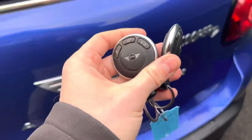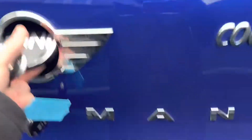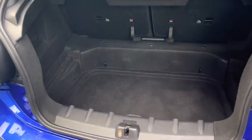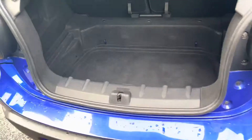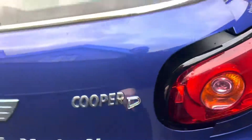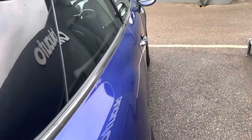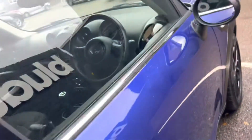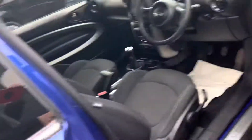Coming round to the back of the vehicle, it does come with two keys. Just showing you inside the boot space there. It does come with rear sensors on the car. No marks, scratches or dents. Just to show you the alloy — full specification details can be seen on our website.